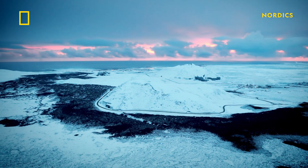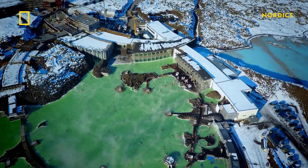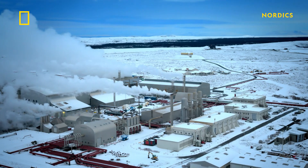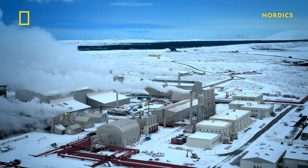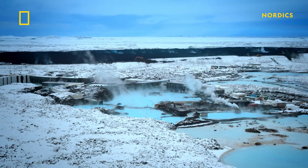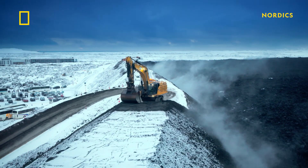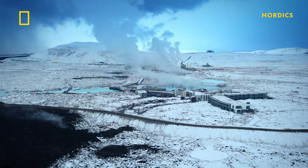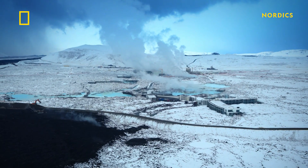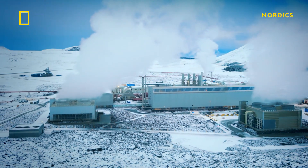Iceland's volcanic landscape is dotted with critical infrastructure, including the world-famous Blue Lagoon tourist resort and its neighboring geothermal power station. The power station generates electricity and hot water for 30,000 people, and the lagoon is one of Iceland's top tourist destinations. Engineers in monster machines are working around the clock to build colossal barriers the height of office blocks, performing a crucial role in protecting these vital economic assets from the imminent threat of volcanic eruptions.